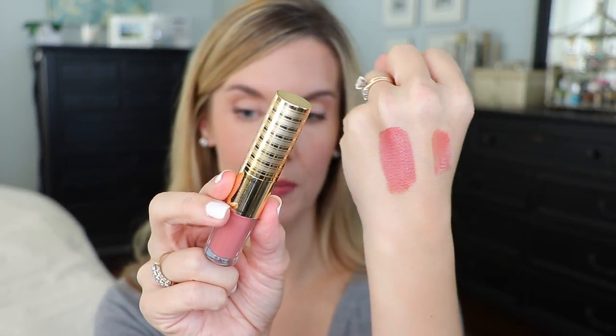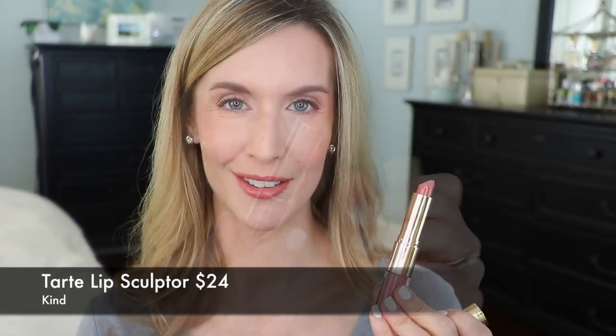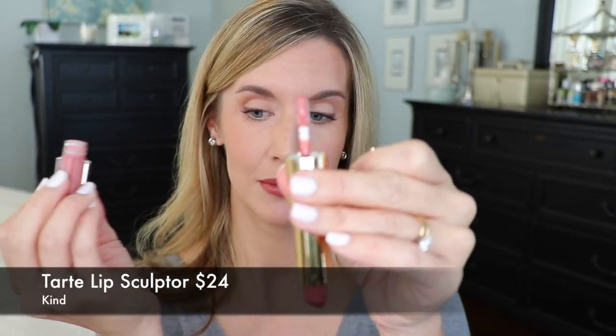Going a little bit deeper is the Tarte Lip Sculptor in Kind — a lips-but-better shade that's just a little deeper than your natural lip. It has a lipstick on one end, super creamy with vitamins and wonderful ingredients, and a lip gloss on the other end, so you get a lot for your money. Tarte runs sales all the time on their website. My lips always feel super hydrated and it lasts a long time. This color is beautiful, very wearable yet deep enough to be great for fall.